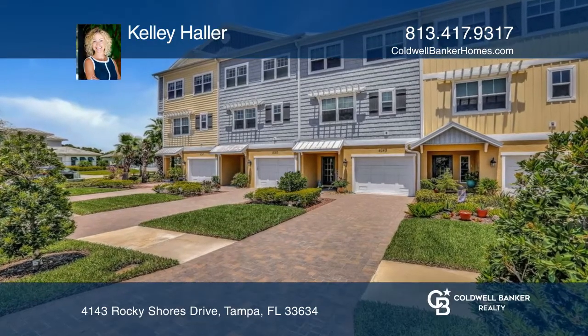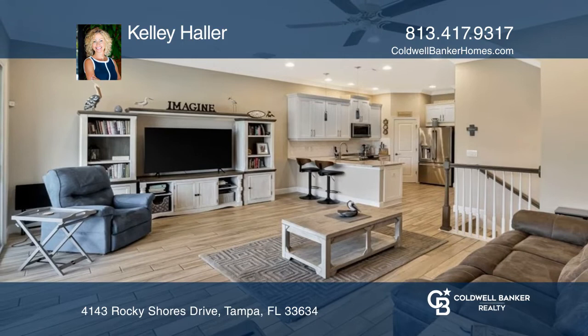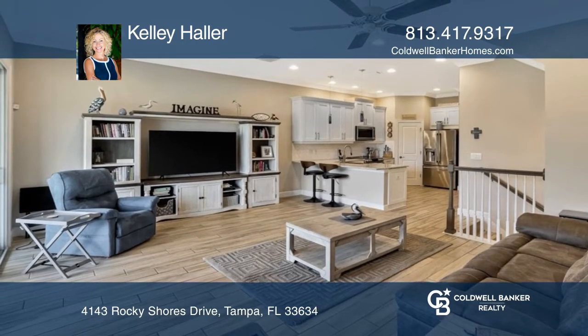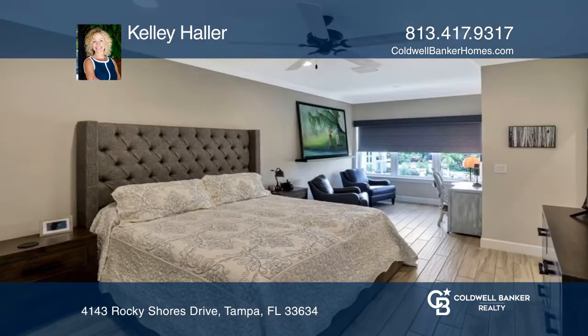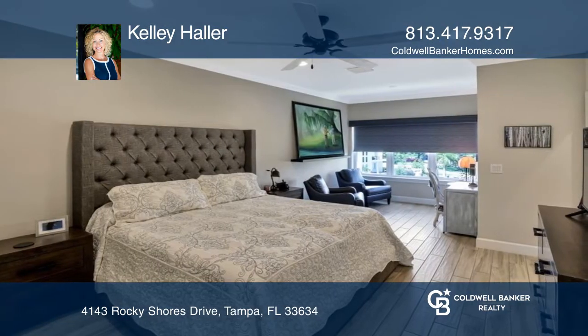This three-bedroom, three-bath townhome features a lovely kitchen opening to the living area and a screened balcony with a pond view. The primary suite is privately located on the third floor with a sitting area, walk-in closet, and en-suite.